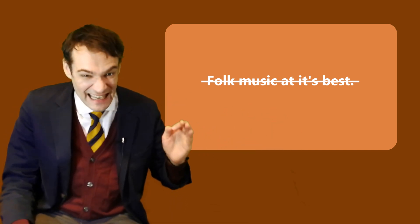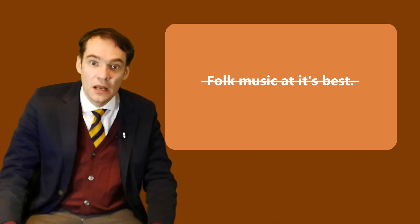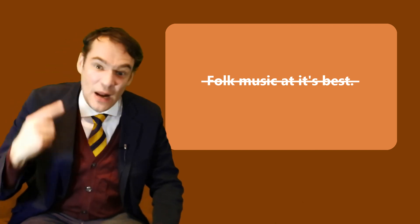Now, what is folk music at its best supposed to mean, huh? This is utter nonsense, you fucking morons! I mean, have you ever thought about it in your stupid little monkey brains? Or are your brains just running on autopilot?